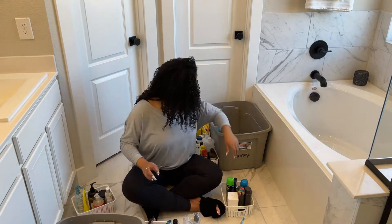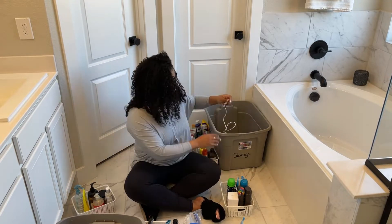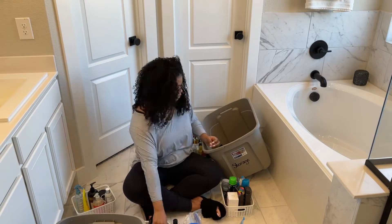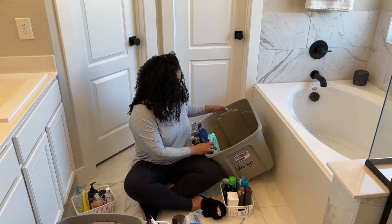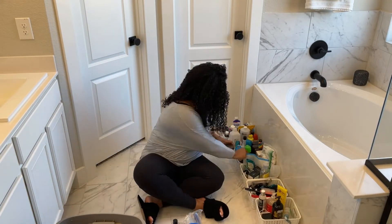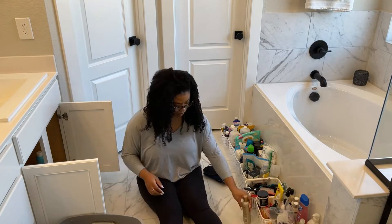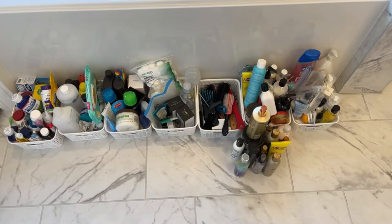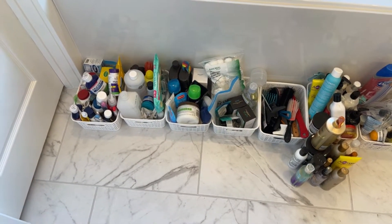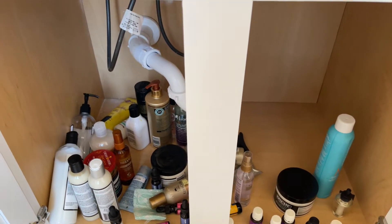After everything was purged, I knew exactly the products I would be organizing, so I began to make groups — all the hair products in one little group, body products in another, and face products in their own separate area. I began to sort things in the way I would want to store them or the way I would think to look for them, and I used these little white bins from my former master bathroom to organize them in case I had to stop for the day.